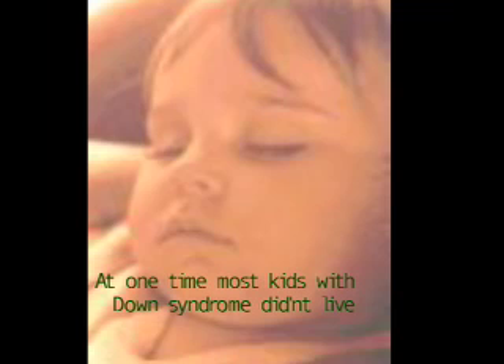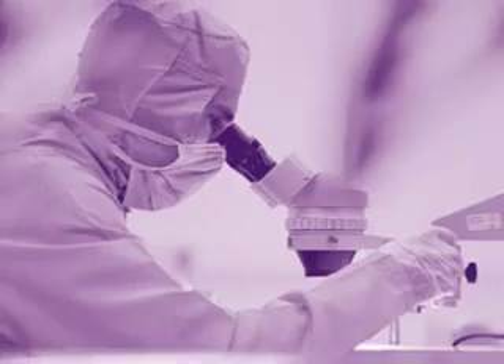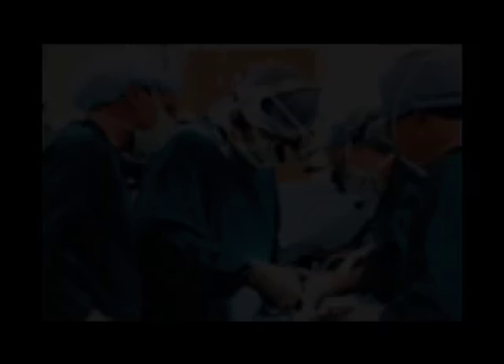At one time, most kids with Down syndrome did not live past childhood. Many would often become sick from infections. Others would die from their heart problems or other problems they had at birth. Today, most of these health problems can be treated and most kids who have it will go into adulthood. Medicines can help with infections and surgery can correct heart, stomach, and intestinal problems.